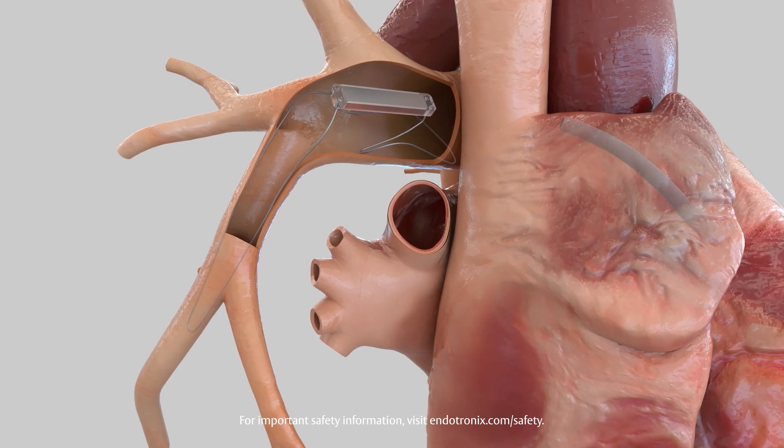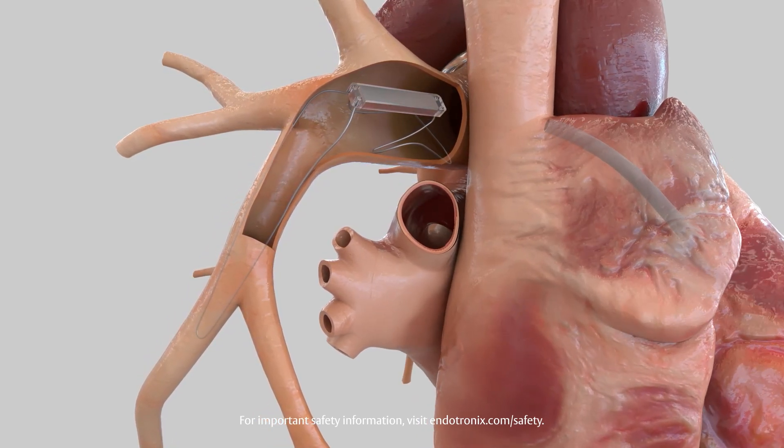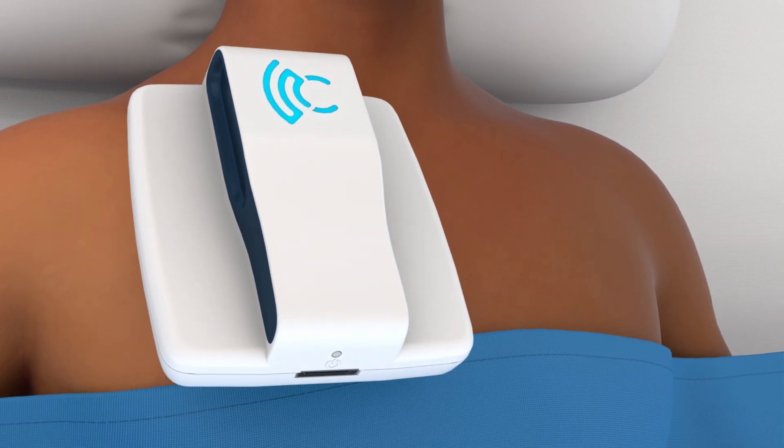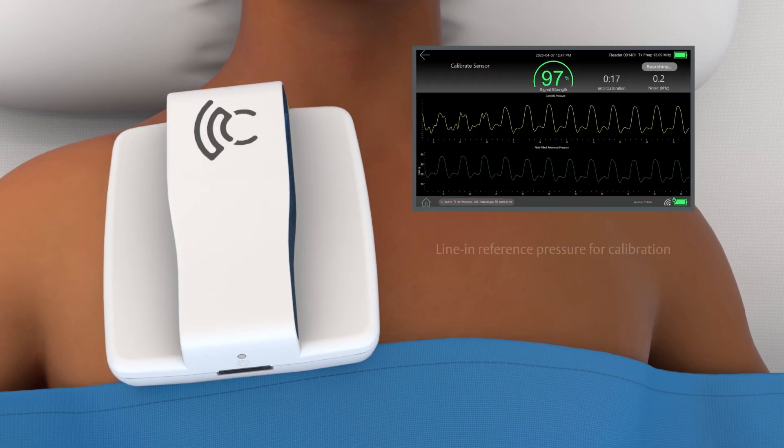Without exchanging catheters, the stability sheath remains to obtain fluid-filled pressure measurements for calibration. During the streamlined and efficient calibration process, the handheld reader is placed on the patient's chest.